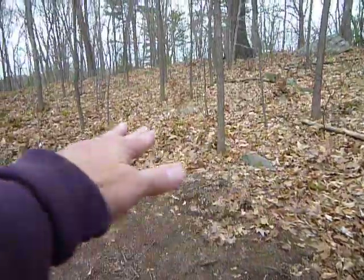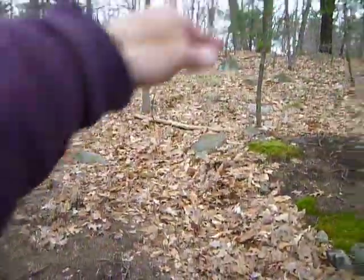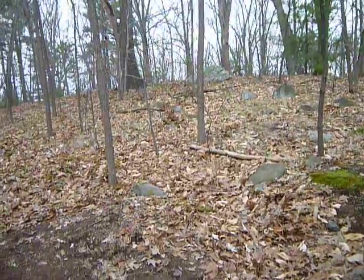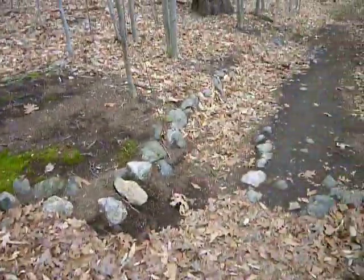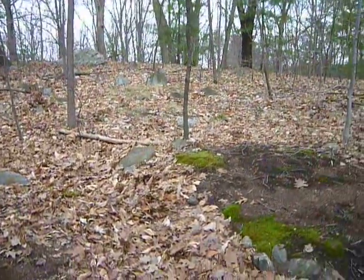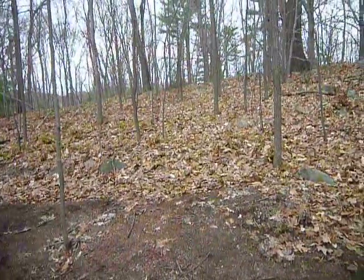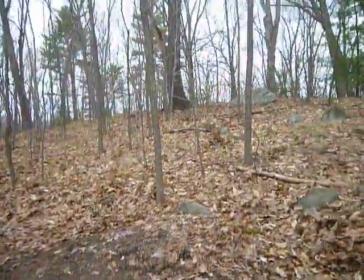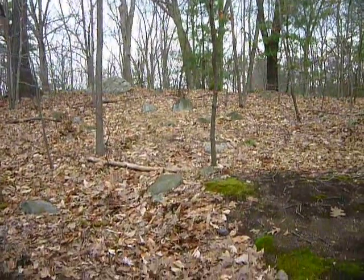It looks like levels — there's one, there's one — it's just like steps of rocks. I don't know what this was back in the day, who knows. It's almost like a wasabi farm look, but it's probably not, obviously. You can see different levels, steps, very purposely made, I think.